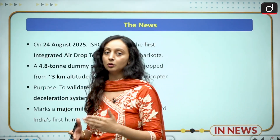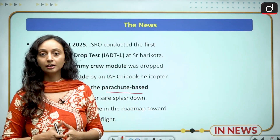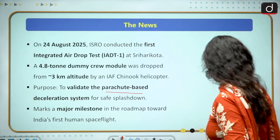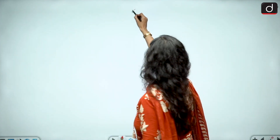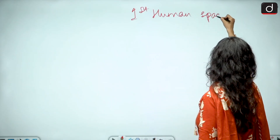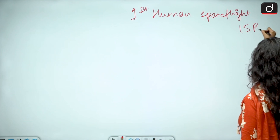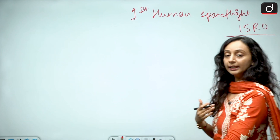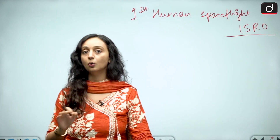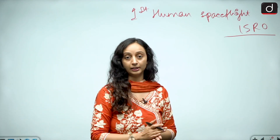All these tests are bringing us one step closer to the Gaganyaan mission. Since we are discussing Gaganyaan, let us quickly revise what the mission is about. Gaganyaan is India's first human spaceflight mission, spearheaded by ISRO. The aim is to send three Indian astronauts to the low earth orbit, keep them there for three days, and return them to earth safely.